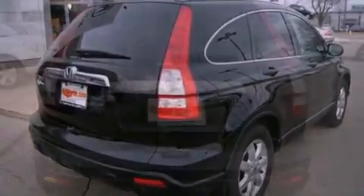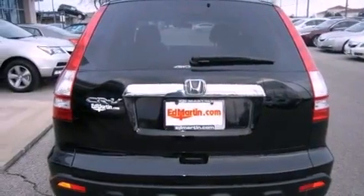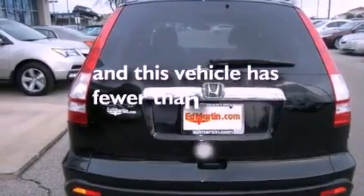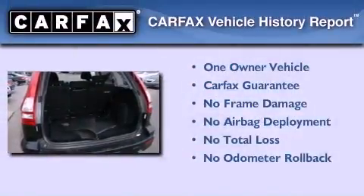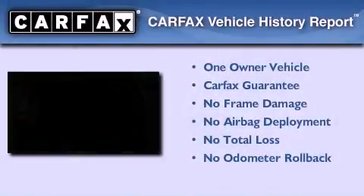A passenger side airbag, air conditioning, and this vehicle has less than 68,000 miles. This Honda has had only one owner and it qualifies for the Carfax buy-back guarantee.